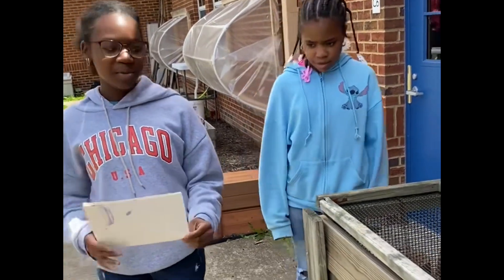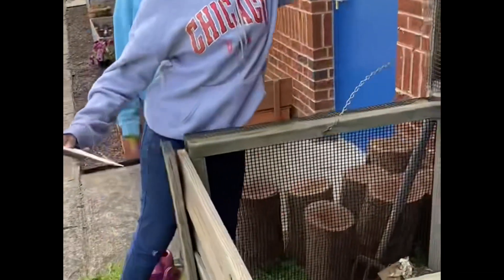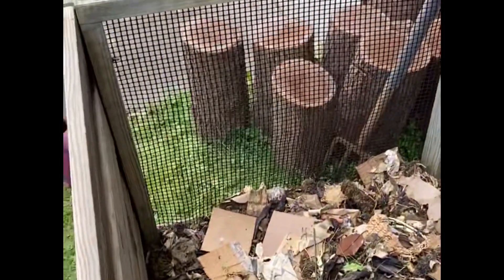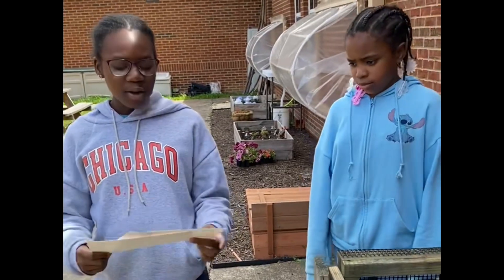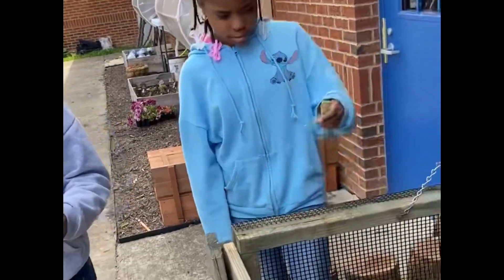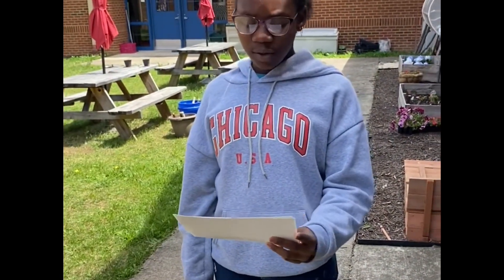This is our compost bin. Composting is nature's way of recycling. We put greens in — that's organic matter that adds nitrogen, like fruit and vegetable scraps, grass clippings, and trimmings.